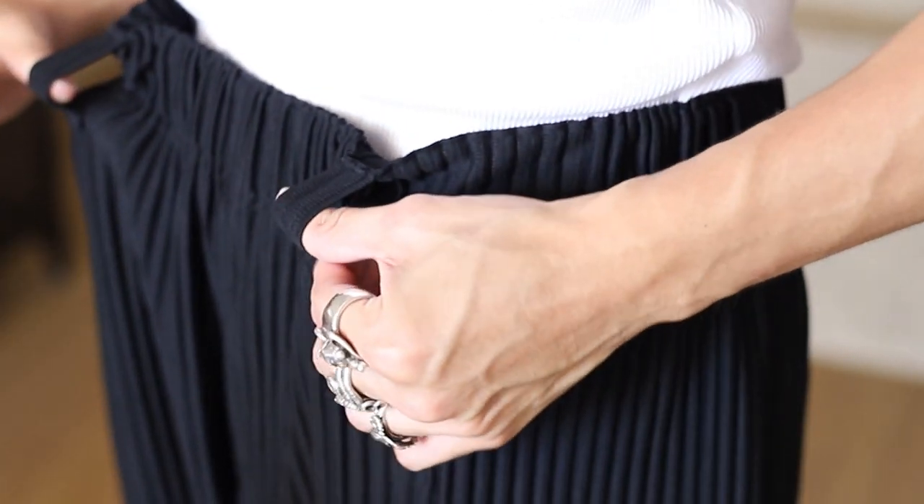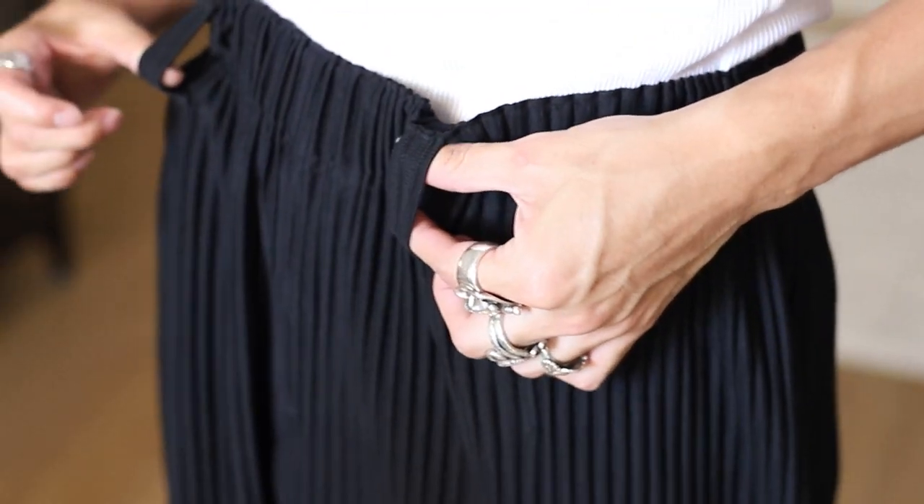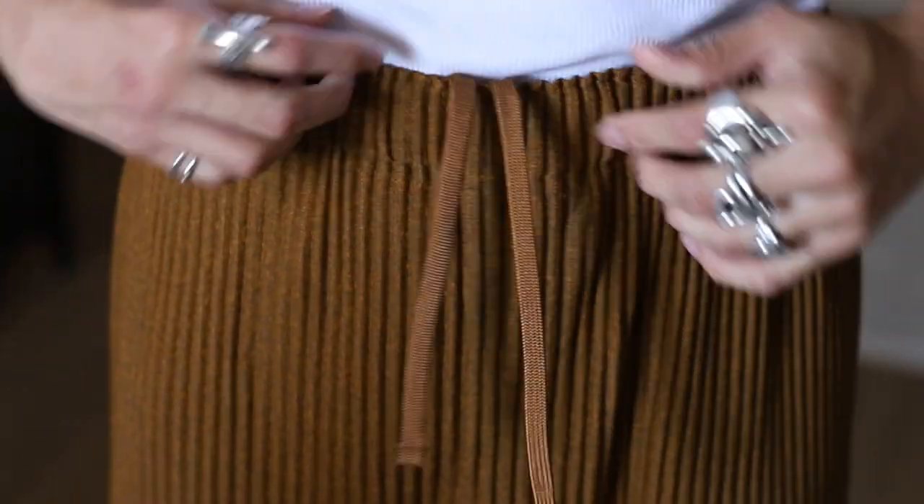While we're talking about the waistband, it is also worth noting that so far I have seen two different variations of this. The first would be a pair that features belt loops like these, and the other kind would feature drawstrings like these. Personally, I would recommend that if you are a smaller guy like myself, go for the one with the drawstrings. This gives you the option of tightening up the waist just in case you still feel your pants are too loose. Besides, I don't really see people wearing this trouser with a belt anyways.